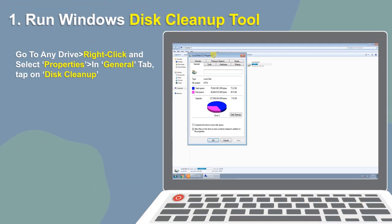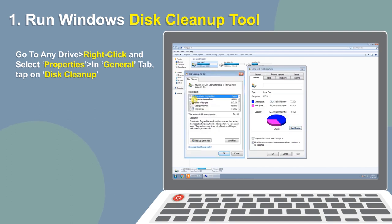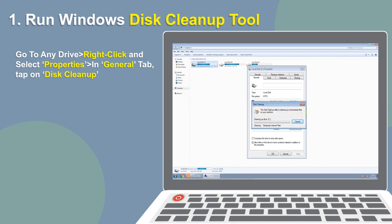First and the quickest way to solve the problem is by cleaning your disk. We suggest using the Windows Disk Cleanup tool that allows you to remove all the unwanted files that are consuming huge disk space.